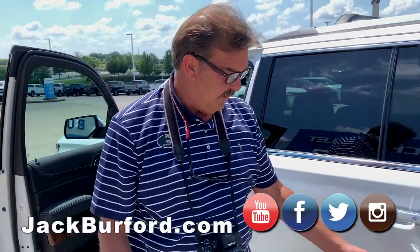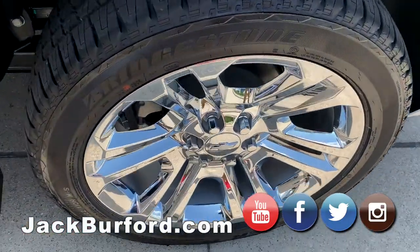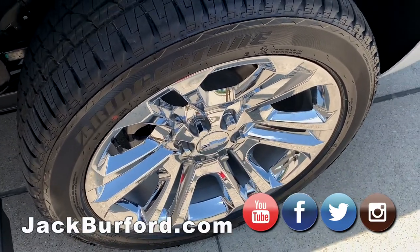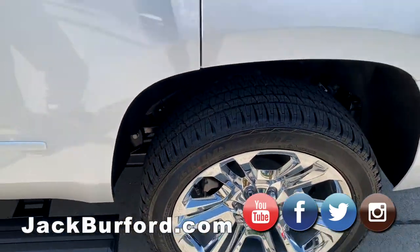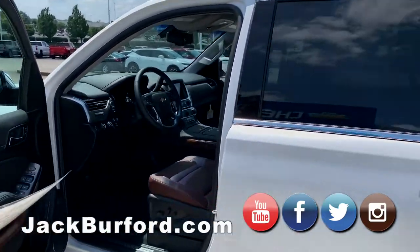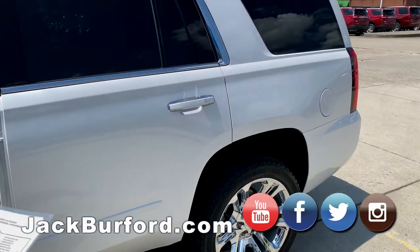We've been waiting on these 22-inch wheels. This vehicle will come in with just a steel black wheel, and then we get the wheels in later, but those are some pretty 22-inch wheels. Guys, this is a loaded-up Premier Tahoe. It's iridescent pearl, and it's got a really pretty interior.